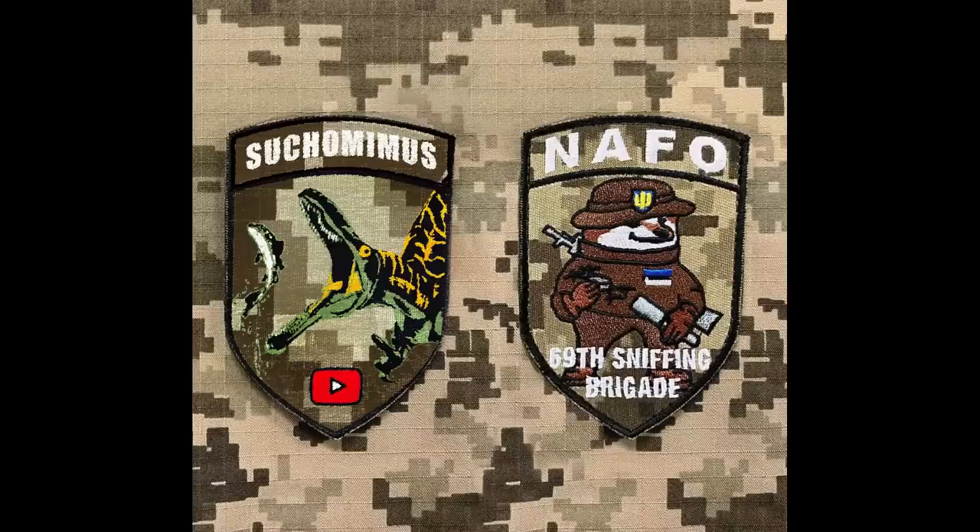Hello everyone. Before we start this video, a quick mention about the ongoing fundraiser with Nafo 69th Sniffing Brigade, featuring Sukumimus Channel Patches. These are to raise money for utility vehicles for Ukraine. Any help would be greatly appreciated, and the link is in the description.